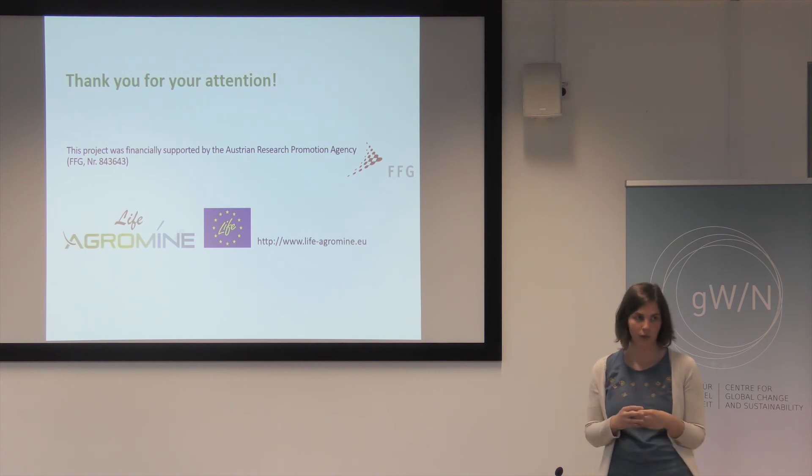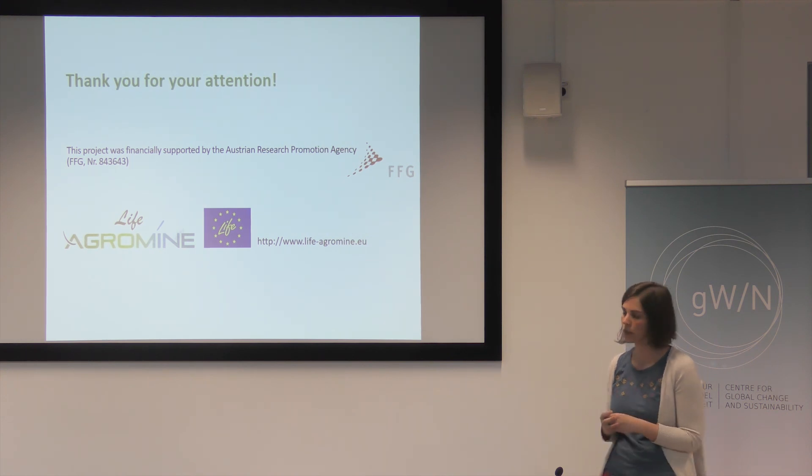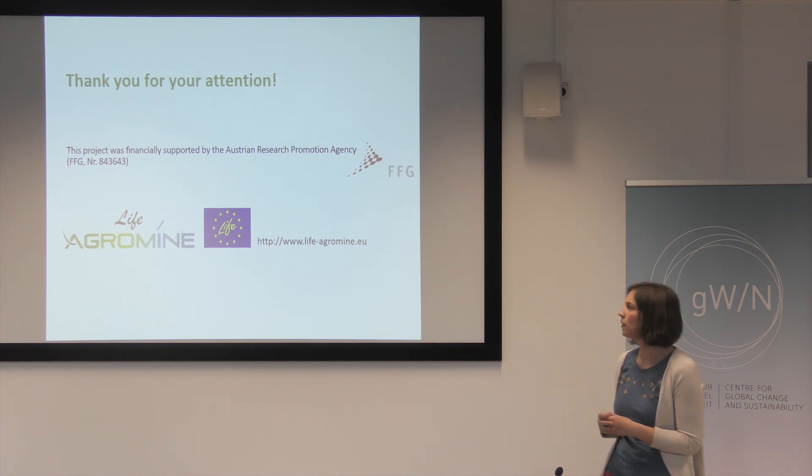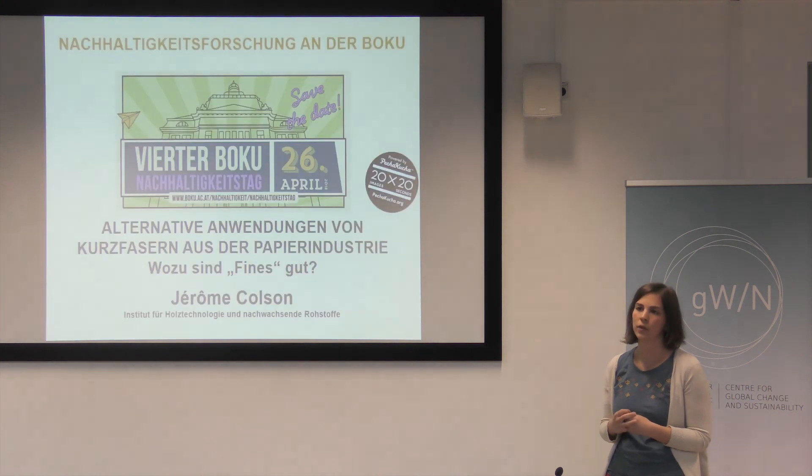I thank you for your attention. If you are further interested in phytomining, there is a European project you can check out online — it's called Agromine — and there you can also get information about the experiments we are doing in Austria. Thanks.